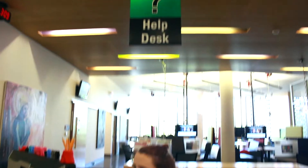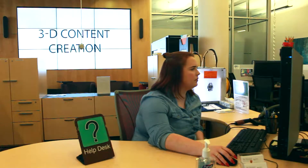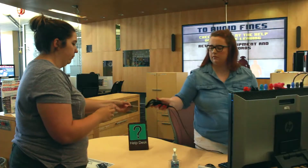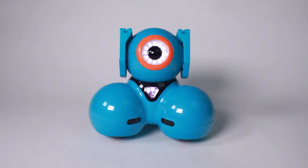This is the center of our center. Whether you are a media novice or a seasoned professional, our knowledgeable staff are always ready to offer their assistance or guidance. Our help desk is also the place where you can borrow everything from microphones and cameras to video games and robots.